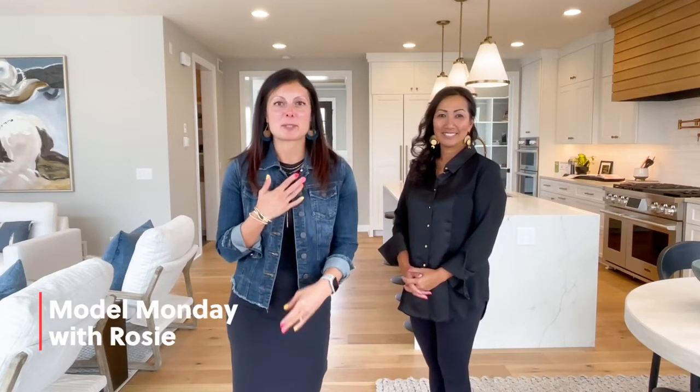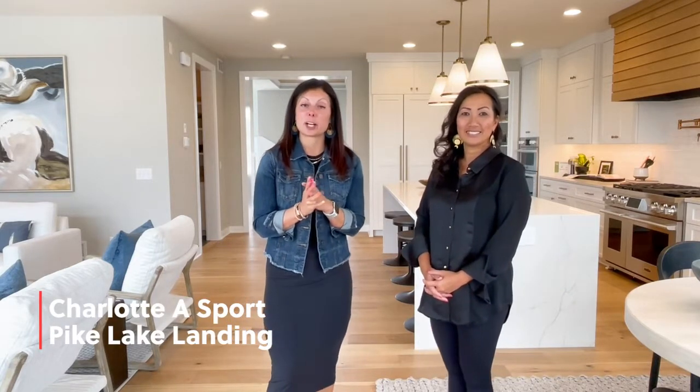Hi everybody, welcome back to Model Monday. I am Rosie with Robert Thomas Holmes and today I am taking you to our Charlotte model located in our brand new community called Pike Lake, located in Prior Lake.